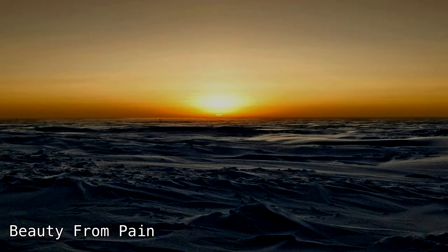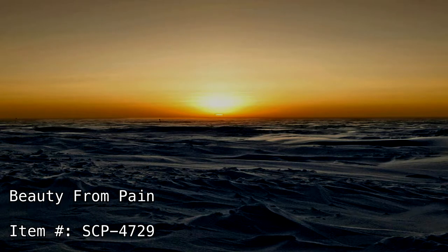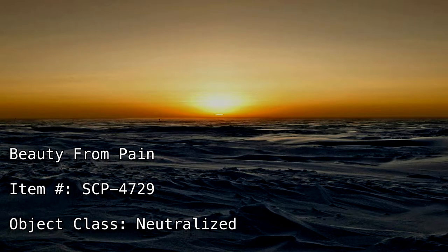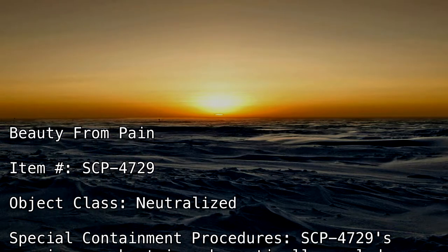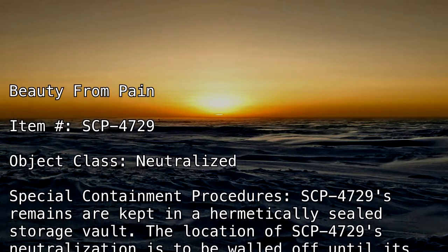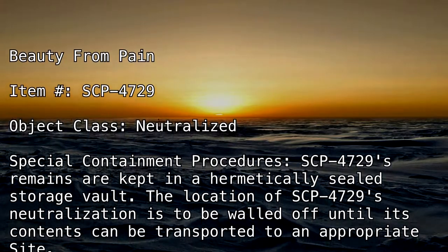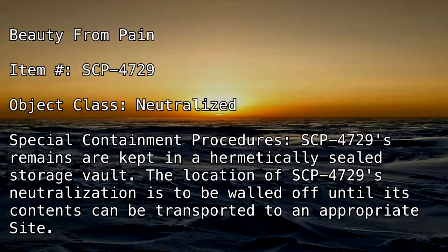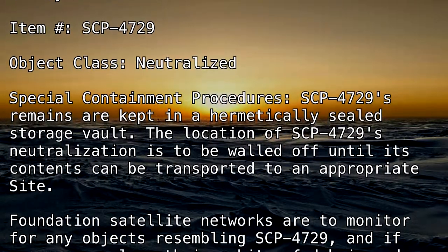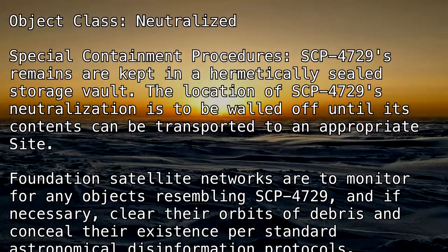Beauty from Pain. Item Number SCP-4729. Object Class: Neutralized. Special Containment Procedures: SCP-4729's remains are kept in a hermetically sealed storage vault. The location of SCP-4729's neutralization is to be walled off until its contents can be transported to an appropriate site. Foundation satellite networks are to monitor for any objects resembling SCP-4729 and, if necessary, clear their orbits of debris and conceal their existence per standard astronomical disinformation protocols.